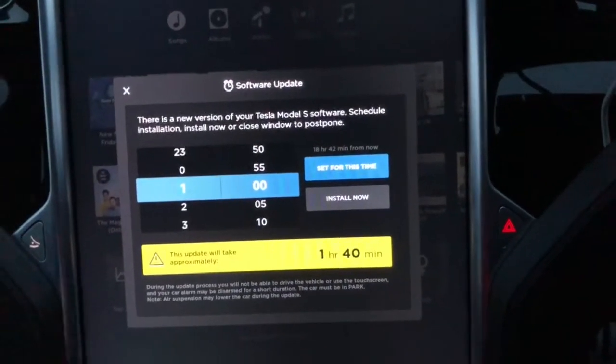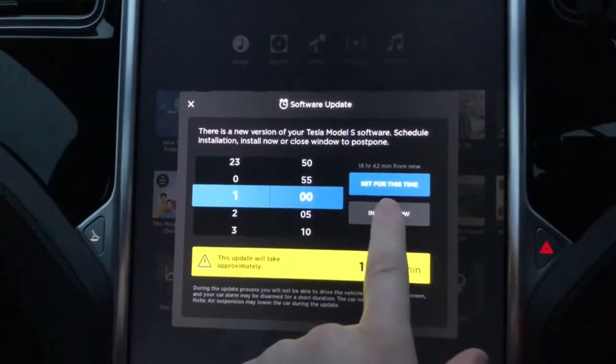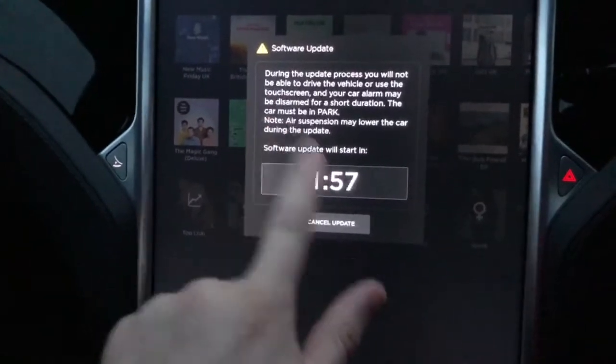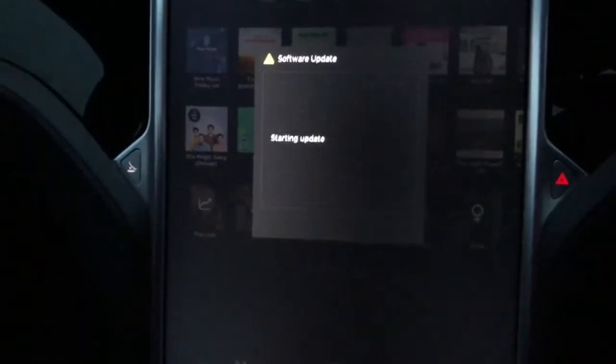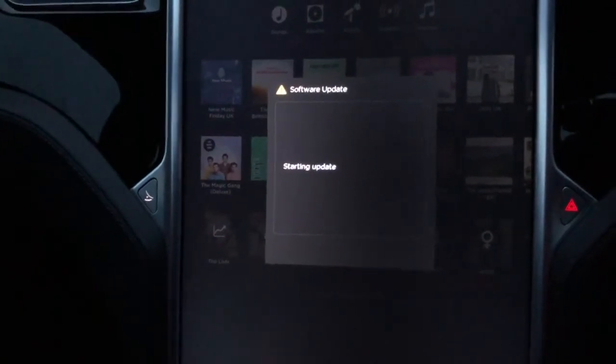So I'll just turn that off for a second and see if we can apply the update. We've got a couple of hours to spare — this is probably going to screw the car up completely. Will it work? We'll come back to that in a little while.